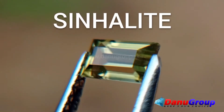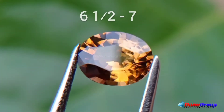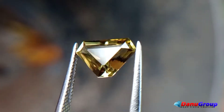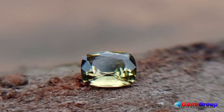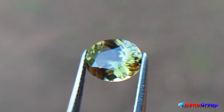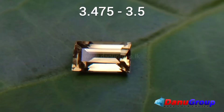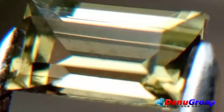Sinolite is a rare category borate mineral. This orthorhombic crystal has a hardness of 6.5–7 according to the Mohs hardness scale. This gemstone was first found in Sri Lanka in 1952. It was named from Sinhala, the Sanskrit name for Sri Lanka. This is also a biaxial gemstone with a specific gravity of 3.475–3.5. It is a rare gemstone.